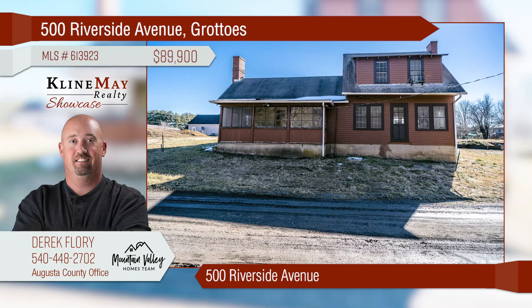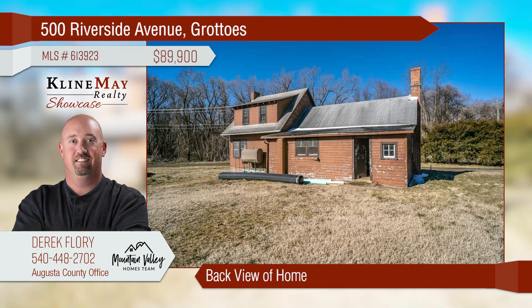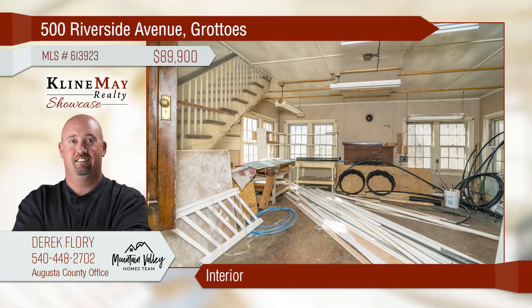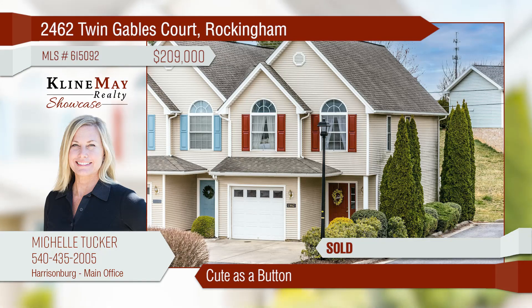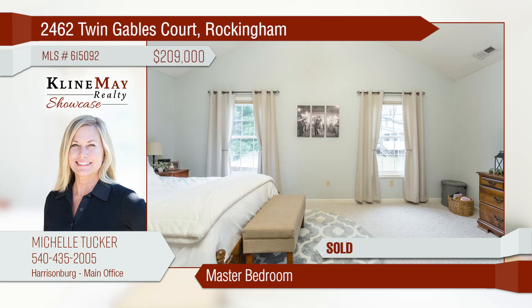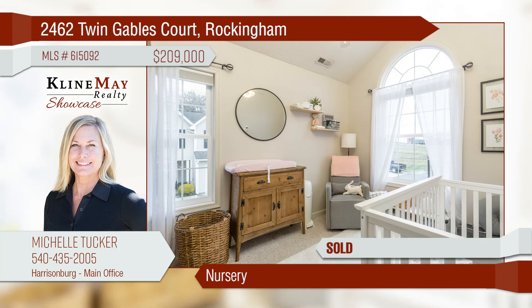Wonderful opportunity to create your own home — great location in Grottoes, situated on a corner lot with easy access to the South River. Short commute to Harrisonburg, Stanton, and Bridgewater. Schedule your tour today. Bring your contractor and your dreams. This immaculate end-unit townhome is conveniently located. The entryway will welcome your friends and family through the front door. A spacious master bedroom awaits you for resting after a long day at work. Ready to start a family? The nursery is adorable.